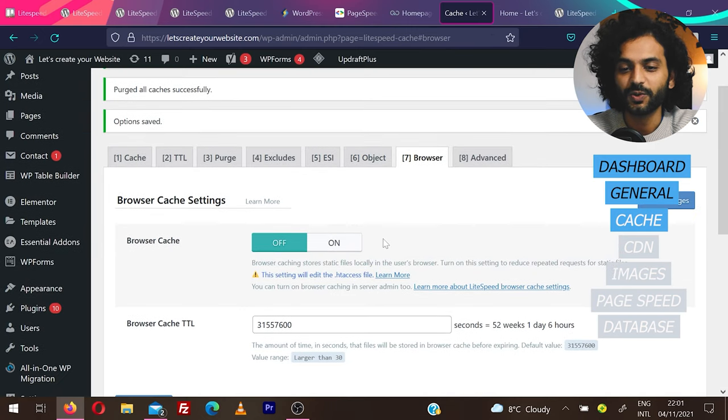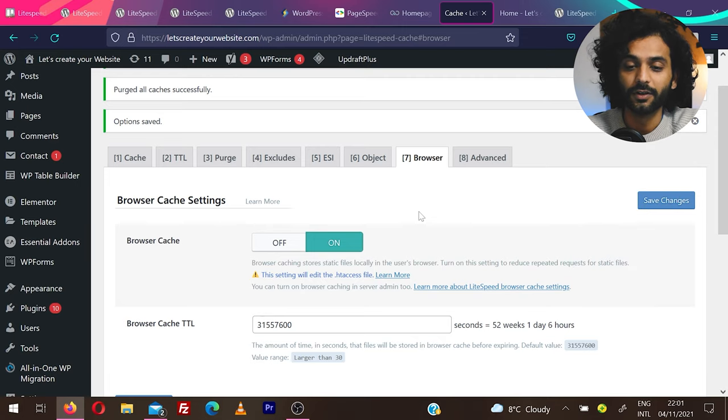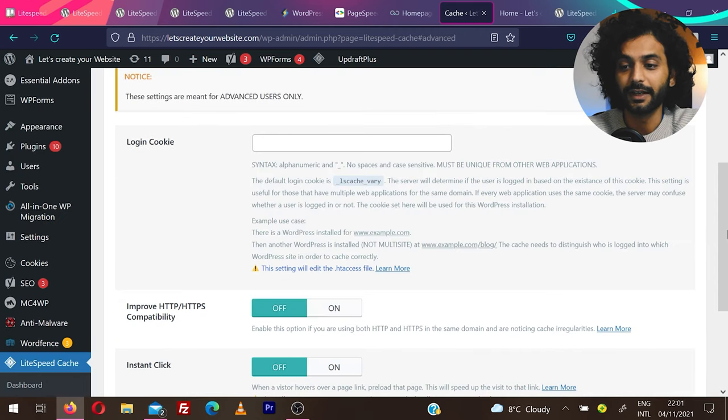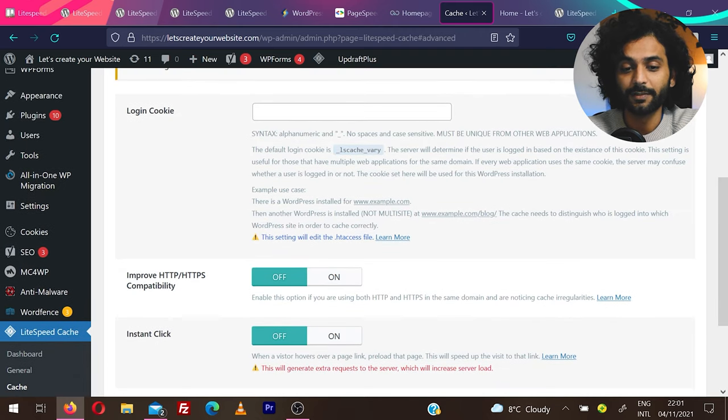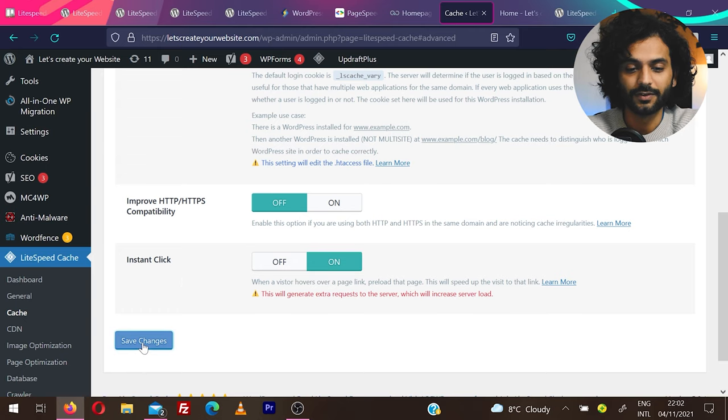Under Browser Cache, make sure you turn it on. When someone visits your website, all JS, CSS, and non-sensitive information are stored on the user's computer, so subsequent visits are served from their computer — making your website super fast. Under Advanced, improve HTTP/HTTPS compatibility if your site uses both. Enable Instant Click — it does bring some load on the server but is a really nice feature. Then save changes.